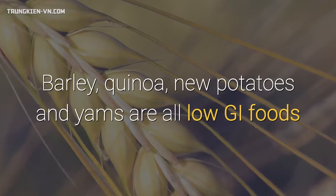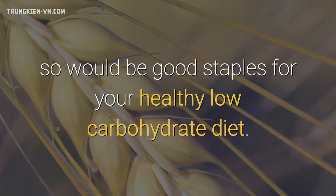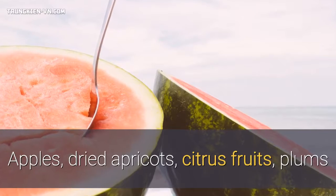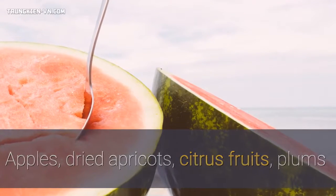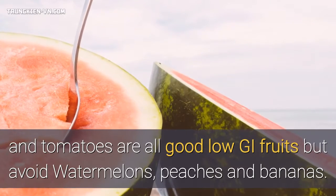Barley, quinoa, new potatoes and yams are all low GI foods, so would be good staples for your healthy low-carbohydrate diet. Apples, dried apricots, citrus fruits and plums and tomatoes are all good low GI fruits, but avoid watermelons, peaches and bananas.